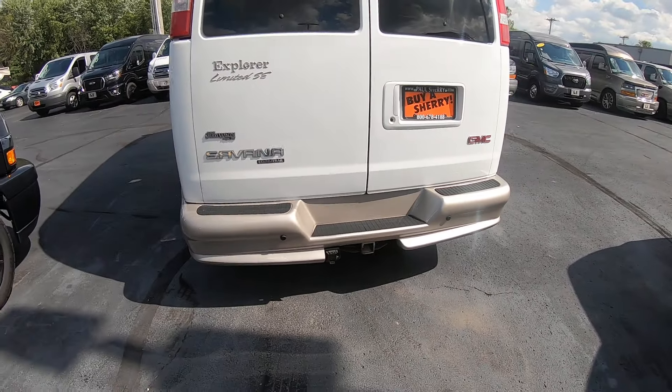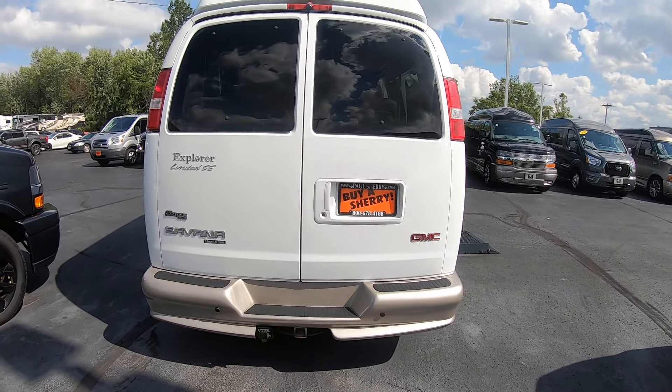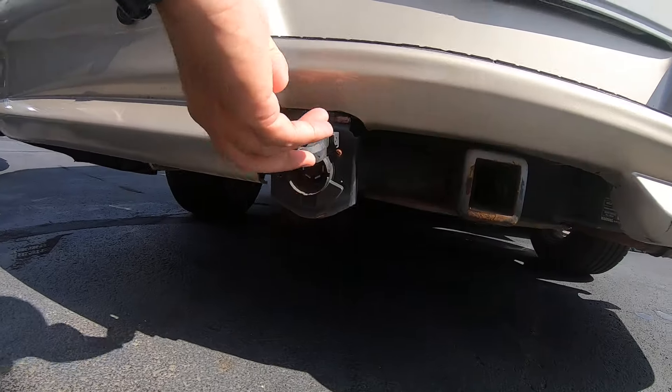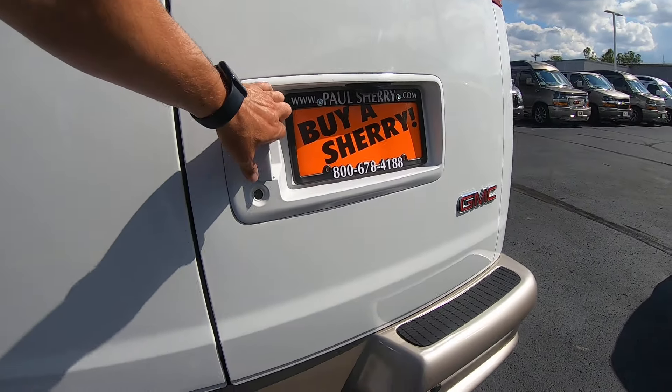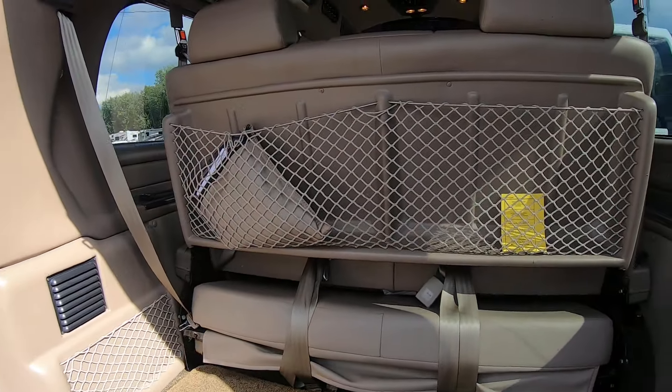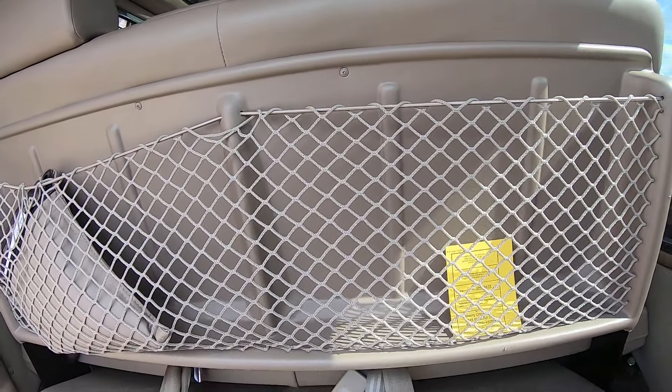Around back you've got your rear backup sensors, backup camera, and a class 4 tow hitch with your wiring harness right here. Plenty of storage space back here, and also the cargo netting storage area.